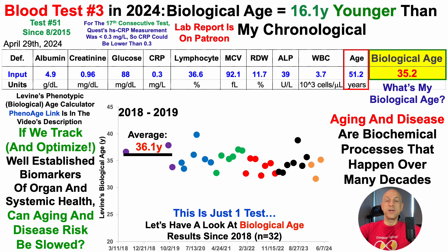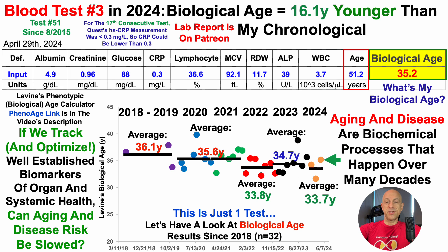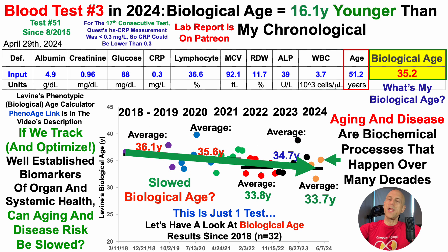Starting in 2020, I started testing a lot more often, at least six times per year. For six tests each in 2020 and 2021, average biological age using this test was 35.6 years over those 12 tests. In 2022, the seven-test average was 33.8 years — much better than 2020 and 2021. Not as good in 2023 at 34.7. And including this 35.2 in 2024, thus far over three tests, average biological age is 33.7 years. So from these 32 tests, I've potentially slowed biological age.